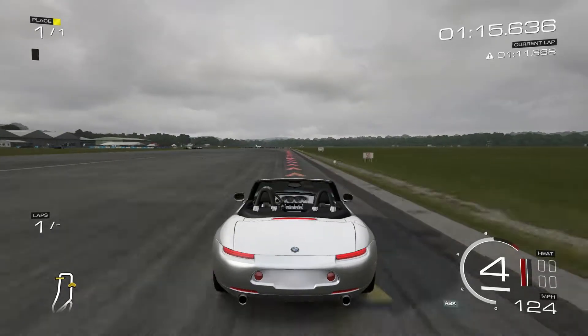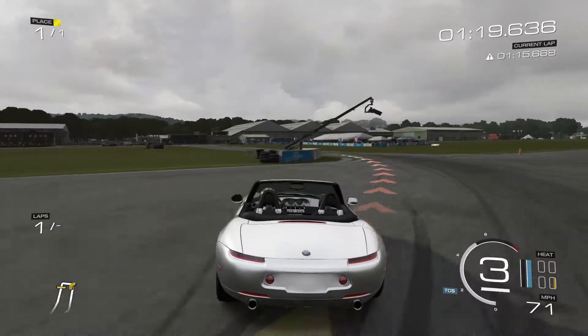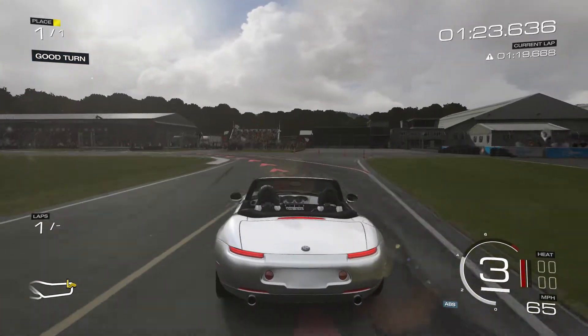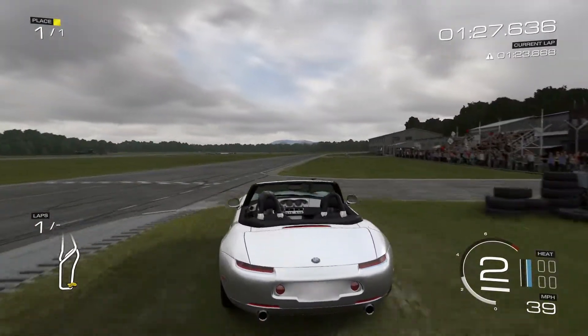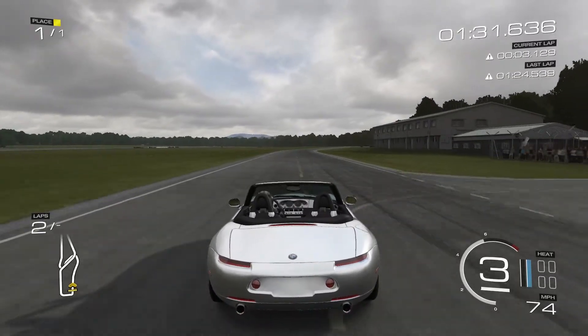It's not really done any understeering at the moment — mostly just a fair bit of oversteer like that. It's easily manageable though. But there's the understeer — that's my fault mainly. But yeah, that's a pretty quick lap time so far.